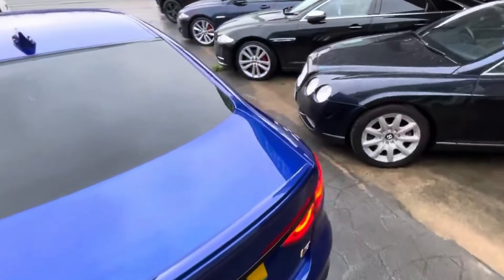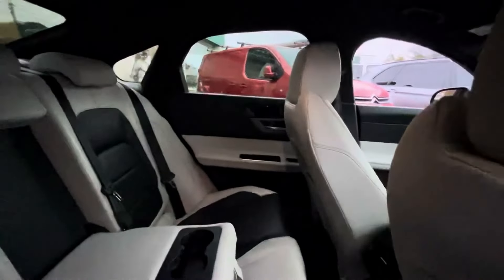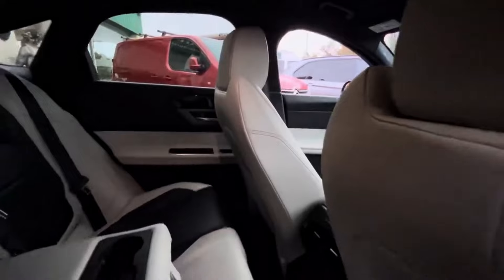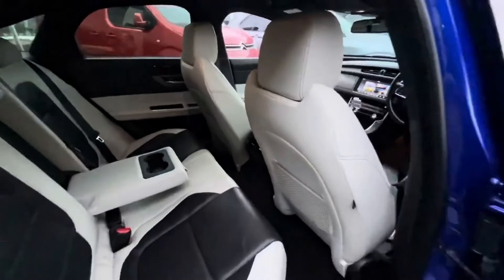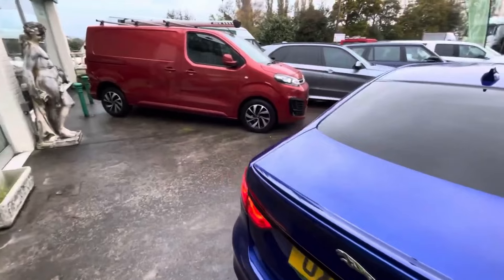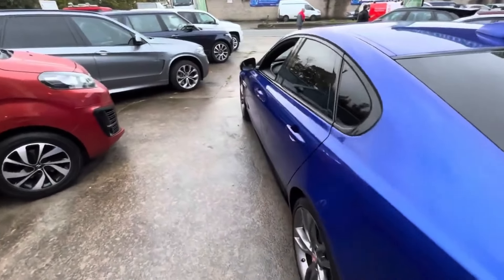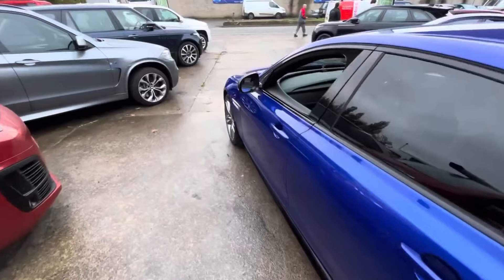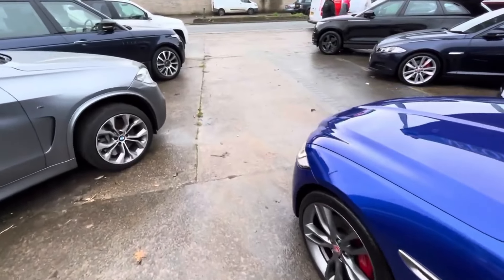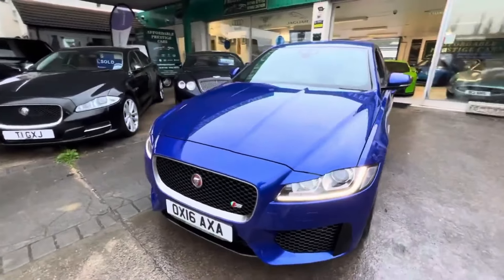300 horsepower certainly isn't lacking on the performance side of things, but what's even more impressive is the sheer pulling power of this engine. This car quite literally has more torque — more low-end pulling power — than the supercharged 5.0L V8 XFR of the previous generation, only around a year or so older. 516 foot-pounds is a huge amount of torque, and you can certainly feel it when you put your foot down.